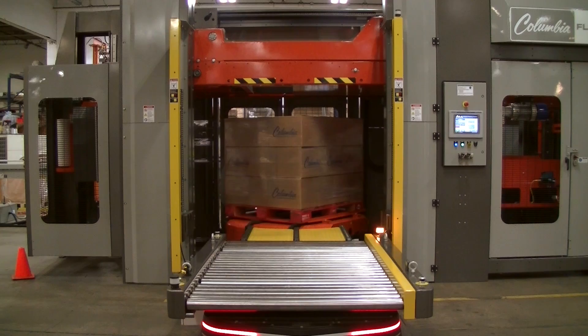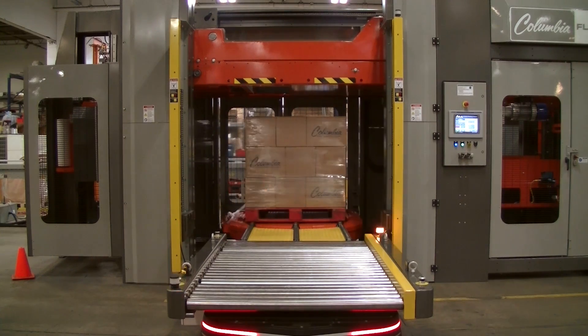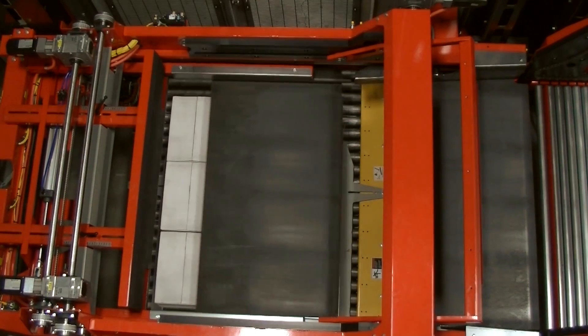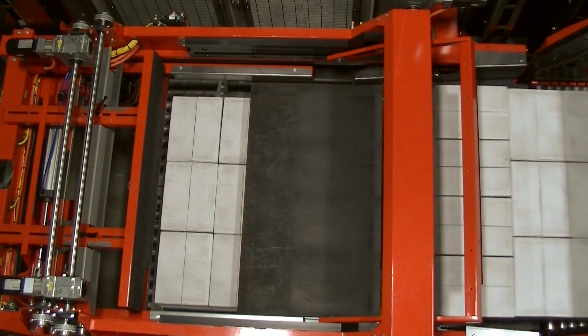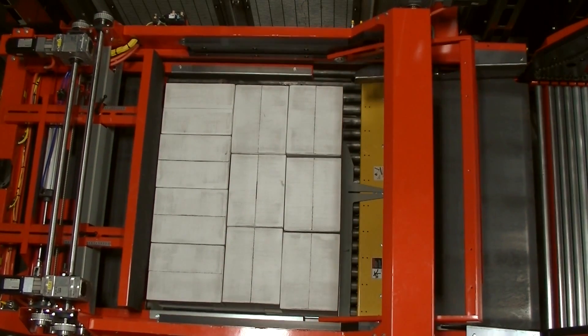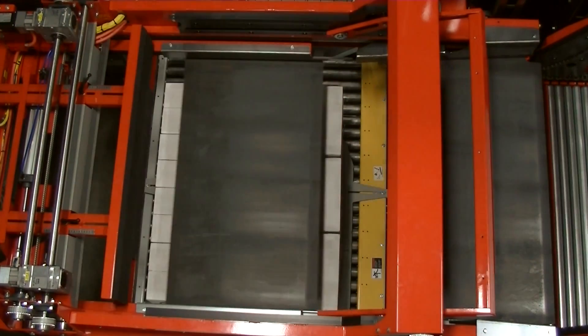unwrapped trays, film only bundles and so much more. All Columbia Machine palletizers are equal parts safety, flexibility and performance, made possible by combining the most standard features available, all backed by superior 24 hour, 7 day per week technical support.